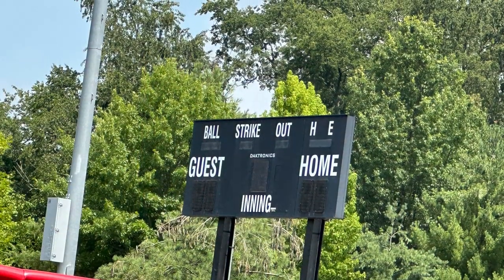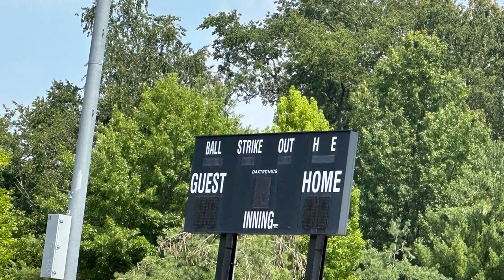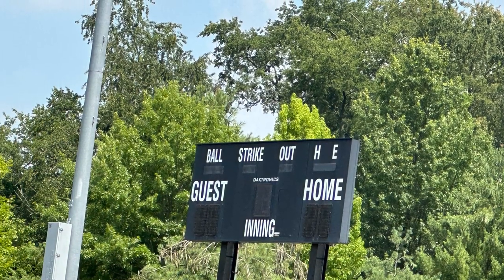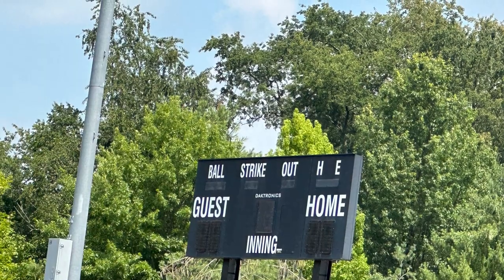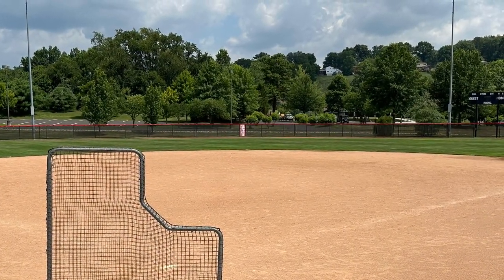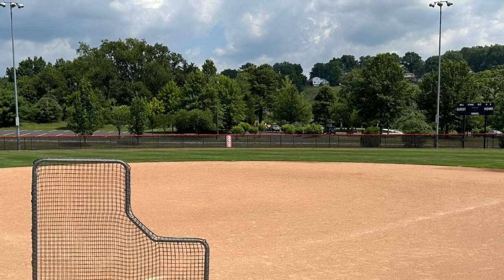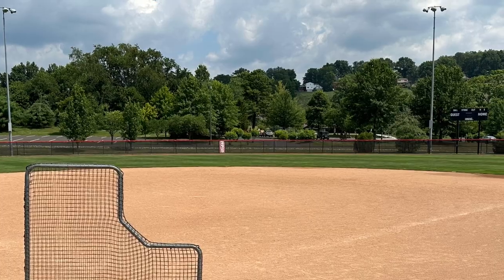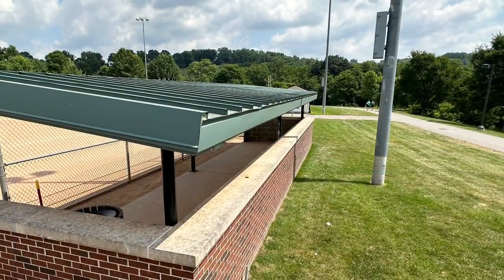The Recreation Center area has many baseball fields, and this is one of the scoreboards. This is a softball field. Most of it is all dirt. The size is about 220. This is the dugout.